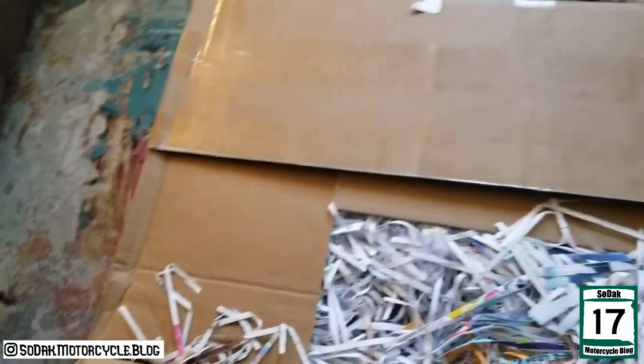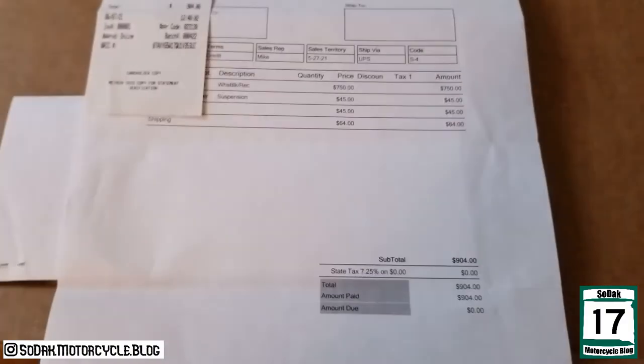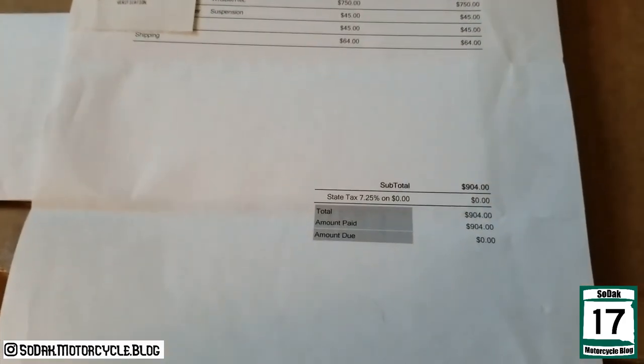Let's not quit... I don't know if I'm a fan of that. Alright, let's see what we got here. God, I wish I could have shipped it out for $64 — it cost me a lot more than $64 to ship this.